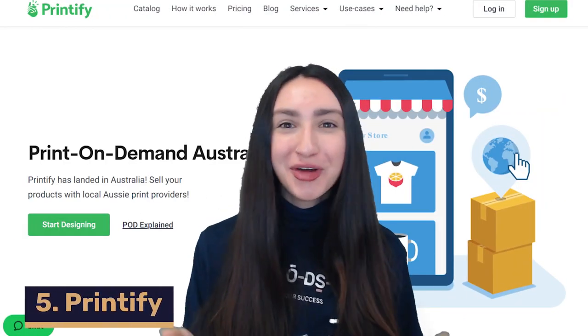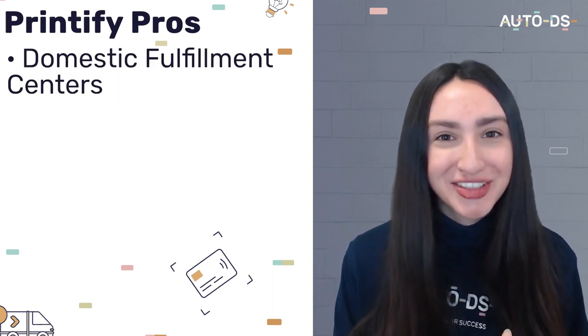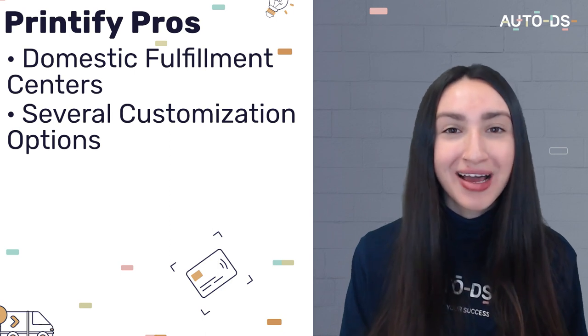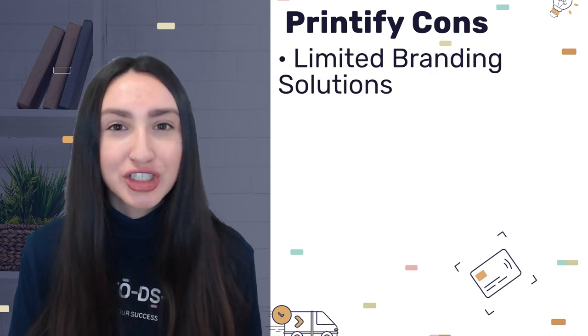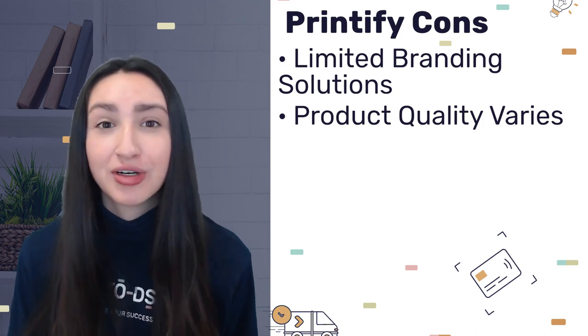Our next POD supplier is the well-known Printify. Their pros include domestic fulfilment centres located in Australia, several customisation methods to offer customers, and integration with various e-commerce platforms. However, they have limited branding solutions and varying product quality, meaning you would have to conduct thorough product research. Printify's pricing includes a free subscription option, though you pay for the product, design customisation and shipping costs. There is also a premium plan at $29 a month, giving you unlimited designs and 20% off all orders.